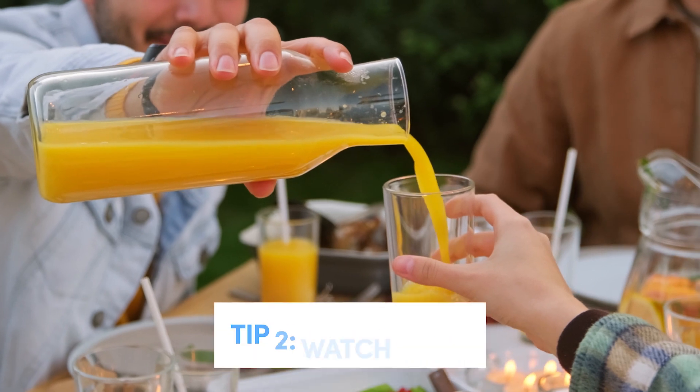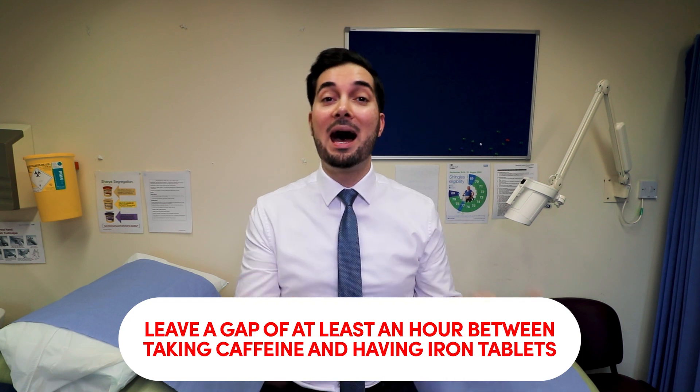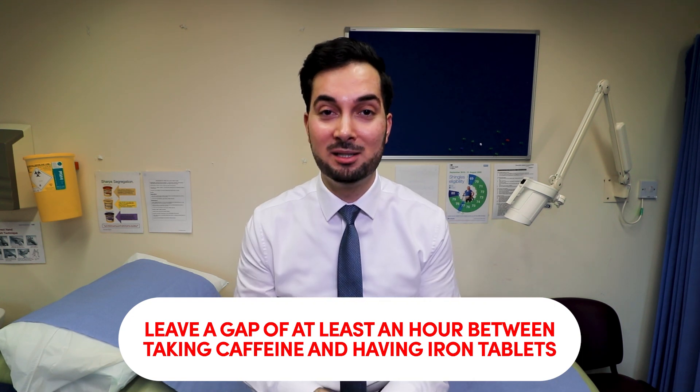Moving on to tip number two: watch what you drink. Vitamin C has been shown to increase iron absorption, so drinking a glass of orange juice with your iron tablet can help. However, caffeinated drinks like coffee, tea, and energy drinks are not iron's cup of tea — caffeine actually reduces the absorption of iron. So whether you're taking an iron tablet or eating foods high in iron, you need to leave a gap between caffeinated drinks and that iron source — at least an hour or two. The same applies for calcium: if you're having dairy products like milk or cheese, or a calcium supplement, you need to separate the time you have it from iron-rich meals or iron tablets, because taking them at the same time will reduce the absorption of that precious iron.